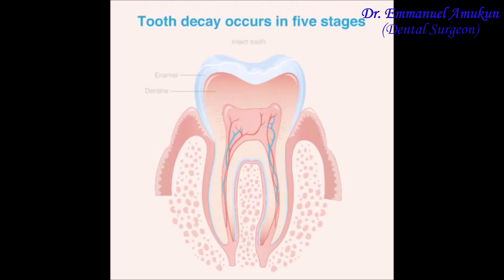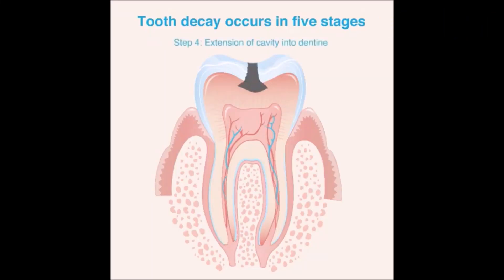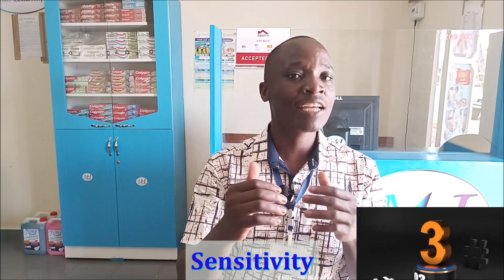Once the bacteria has produced enough acid to dissolve your minerals and penetrated through the top layer of your tooth — which is called enamel, by the way the strongest part of the tooth — the process now enters a softer second layer which we call the dentin, which has a lower ability to resist decay. Here, the minerals are lost faster, the decay progresses faster, and the breakdown is also faster because it is softer. The invasion of the dentin actually concludes the third stage.